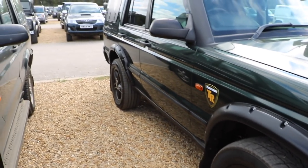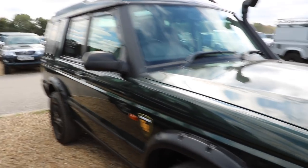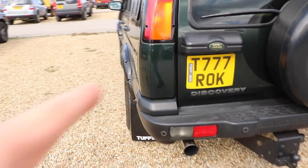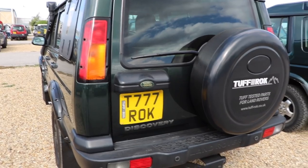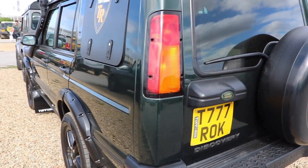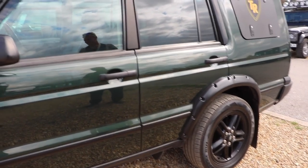I recognise it from their Instagram page because of the colour, the mudguards, the mudflaps, and these side things. I'm pretty sure that is the Tough Rock Discovery 2, which is rather cool — we just bumped into that by complete chance. So Phil, if you're watching, it definitely is because I recognise the number plate. Phil is around here somewhere today from Tough Rock, but we haven't bumped into him. I really like the colour and he said it's all blacked out, apart from the fact it's green.